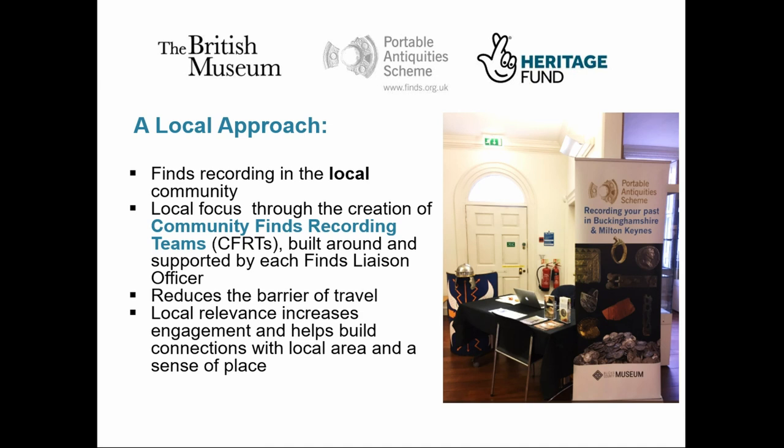For us as the scheme, the local model is also the most sustainable approach. The support and guidance it provides helps create a team spirit that you wouldn't get if it was all done centrally from the British Museum. This sense of team spirit is quite important to sustaining volunteer involvement. It's also a structure that can be maintained after the project finishes, thanks to the foundations we've been able to put in place. The project is leaving behind a network of FLOs who've been trained in volunteer management, and these established teams can support and pass on their knowledge to new recruits.